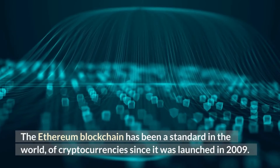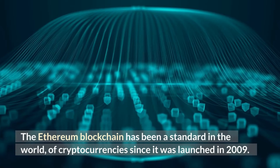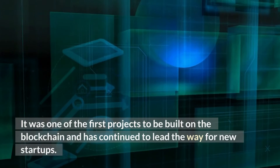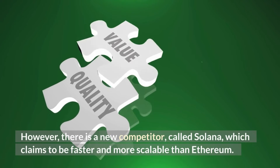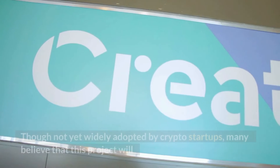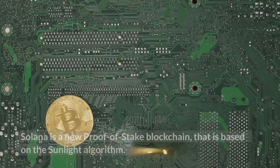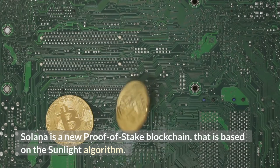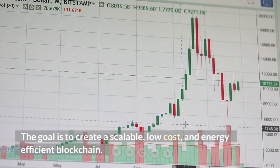The Ethereum blockchain has been a standard in the world of cryptocurrencies since it was launched. It was one of the first projects built on the blockchain and has continued to lead the way for new startups. However, there is a new competitor called Solana which claims to be faster and more scalable than Ethereum. Solana is a new proof-of-stake blockchain based on the Sunlight algorithm, with the goal of creating a scalable, low-cost, and energy-efficient blockchain.